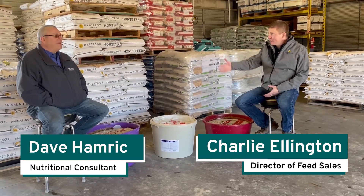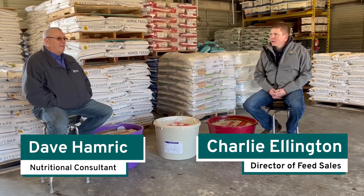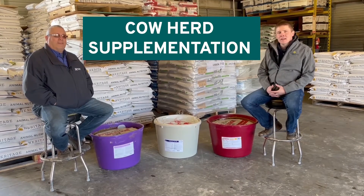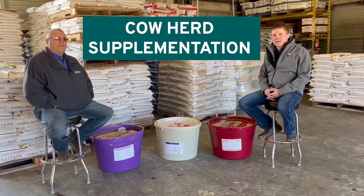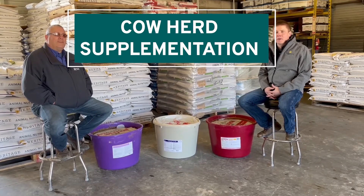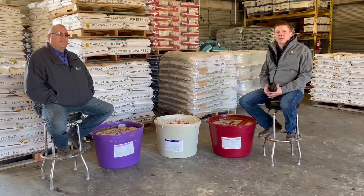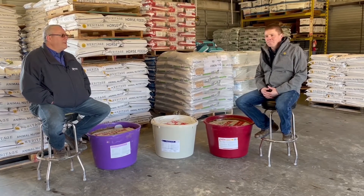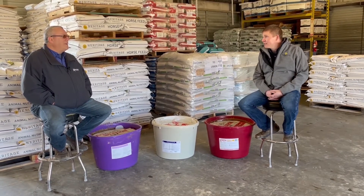Hello everybody, my name is Charlie Ellington. I'm the director of feed sales here at Heritage Cooperative, and today I'm with Dave Hamrick, one of our nutritional consultants. We're here today to talk about cow herd supplementation. In a previous video we talked a little bit about mineral programs and the different types of mineral — well today we're going to talk about further supplementation of that.